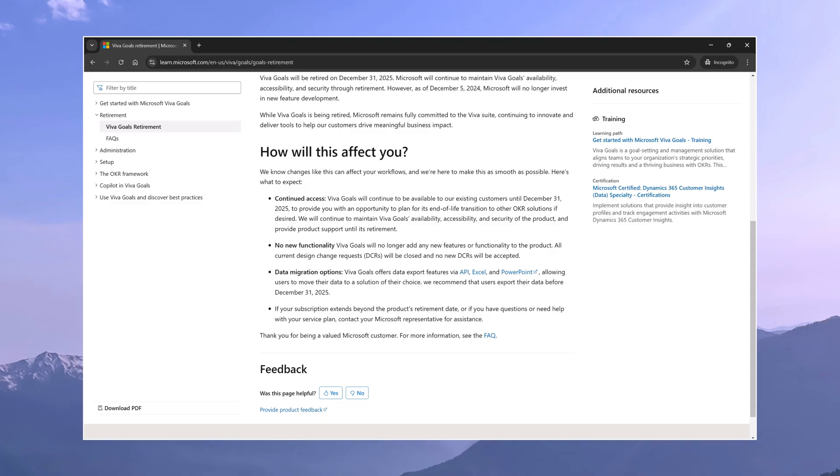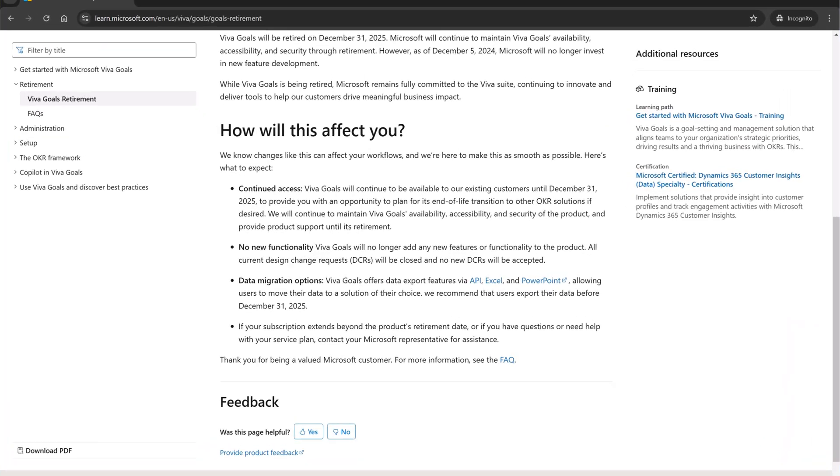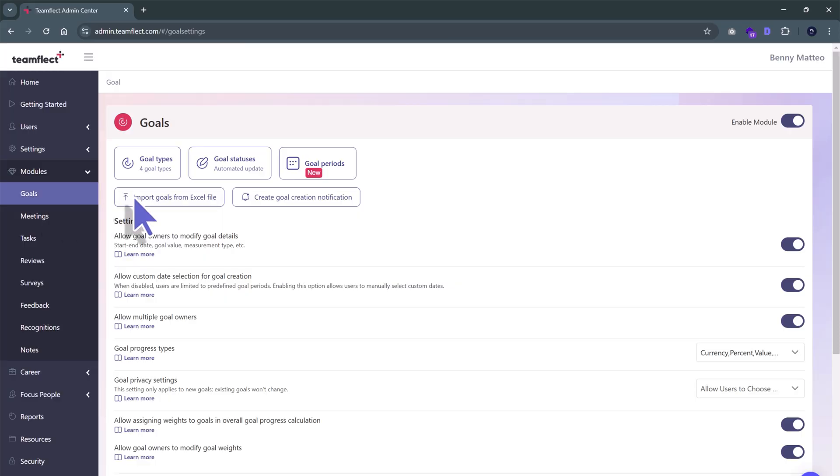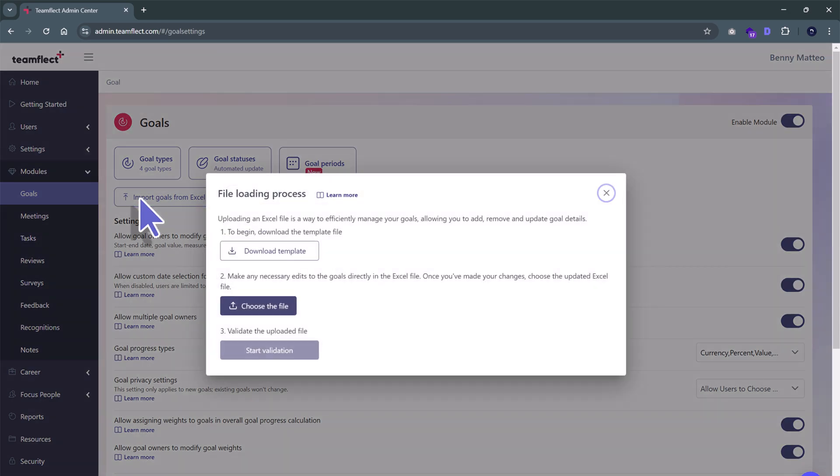And there you have it — a Viva Goals alternative that not only keeps you in the same Microsoft ecosystem, but also offers so many features that Viva Goals just doesn't have. Now the real question is, how do you migrate your goals? In their announcement, Microsoft stated that you will be able to export your existing goals from Viva Goals as API, PowerPoint, or an Excel file. And we here at TeamFlect are happy to let you know that we offer Viva Goals migration assistance. Simply send us your exported goals as an Excel file and we will complete the transition for you. But if you want to do things manually, TeamFlect does have a feature that lets you upload goals in bulk as an Excel file. So before you know it, your existing goals will be inside TeamFlect and your team can hit the ground running.